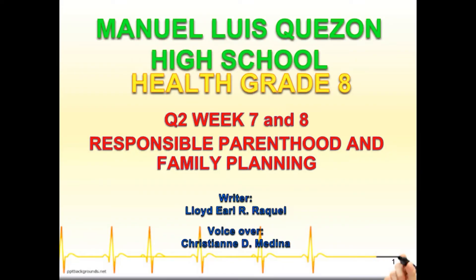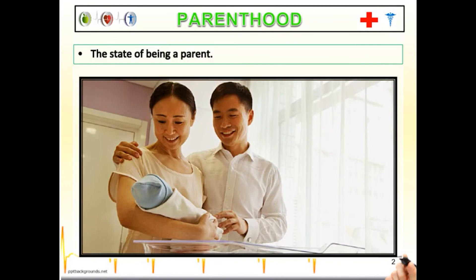We come now to the last part of quarter two in health. As you remember, it all started with courting, then dating, then engagement, then marriage, then prenatal — the pregnancy and labor — to postnatal — the immunization — and now being a responsible parent and family planning. To satisfy the need for attaining adult status and social identity, a man and a woman decide to become parents. Parenthood is the state of being a parent. Having a child gives parents a feeling of achievement and competence, power, social comparison, and economic utility. As you become a parent, your responsibility changes.